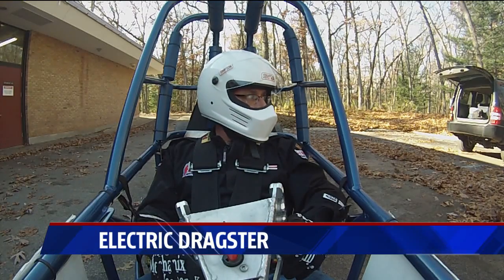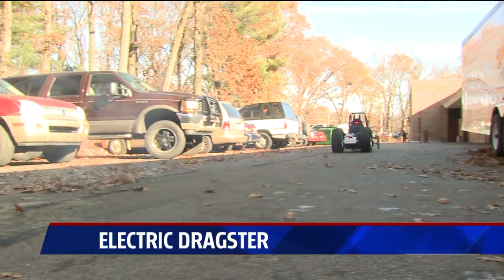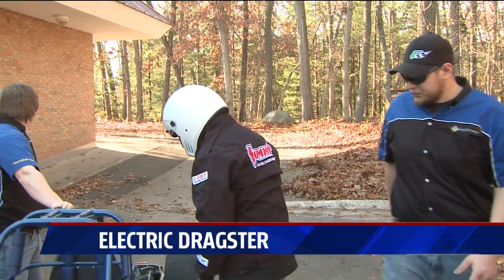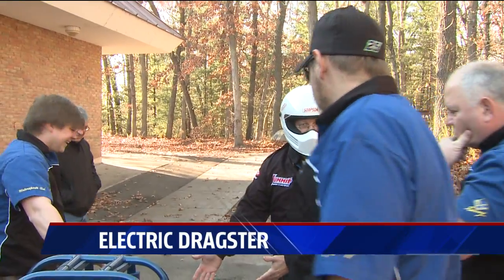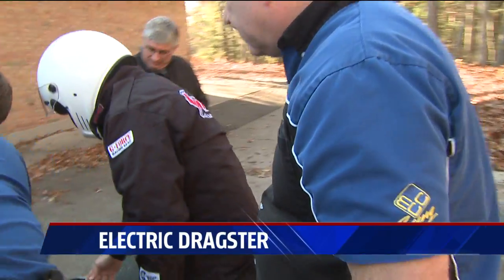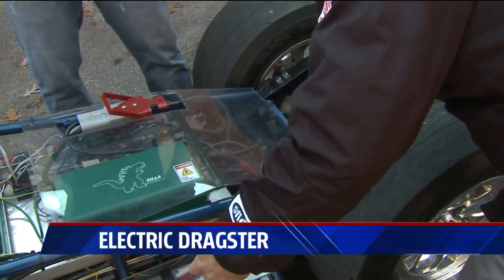We couldn't take the car on the track, but driver Jeff was still able to burn some rubber behind the shop. When it was my turn, I decided I didn't have the skill or experience to take off that fast. Where's the motor in this thing? This is actually the motor right here with those red wires attached to it. Where's the motor in this thing? One moving part.